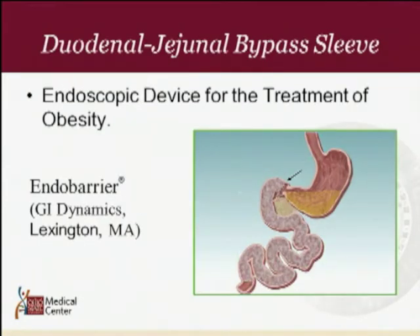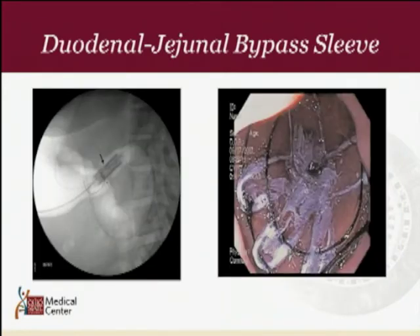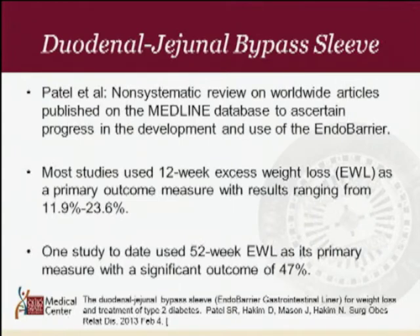Now shifting to the duodenal jejunal bypass sleeve — basically this device is anchored in the duodenal bulb and the sleeve goes through the first portion of the small bowel. A recent 2013 analysis by Patel et al. conducted a non-systematic review of published articles worldwide. Most studies used 12-week excess weight loss as their primary outcome, with results ranging from 11.9% to 23.6%.